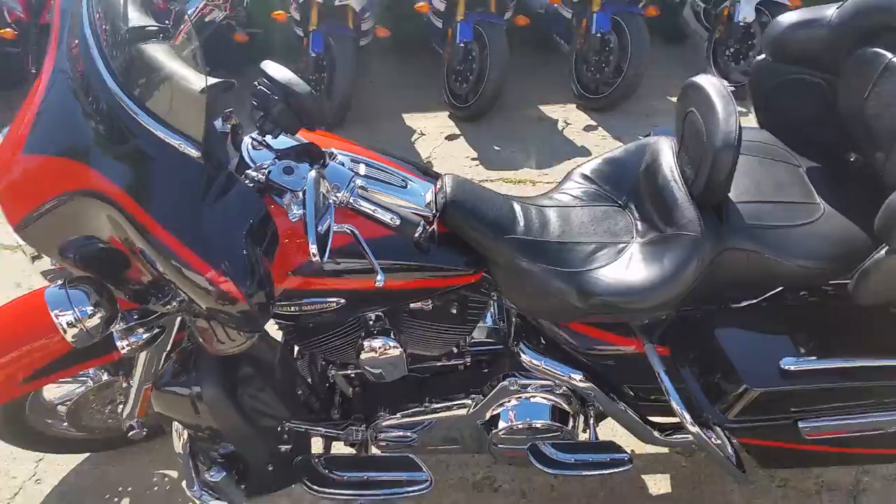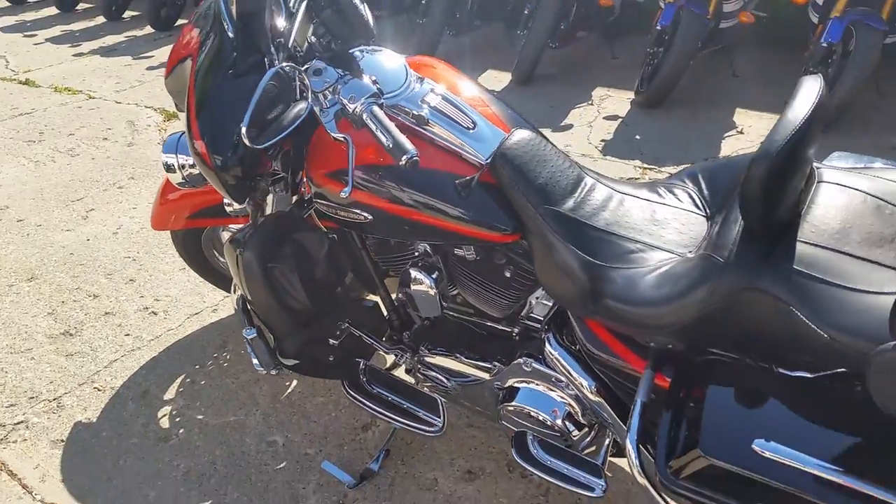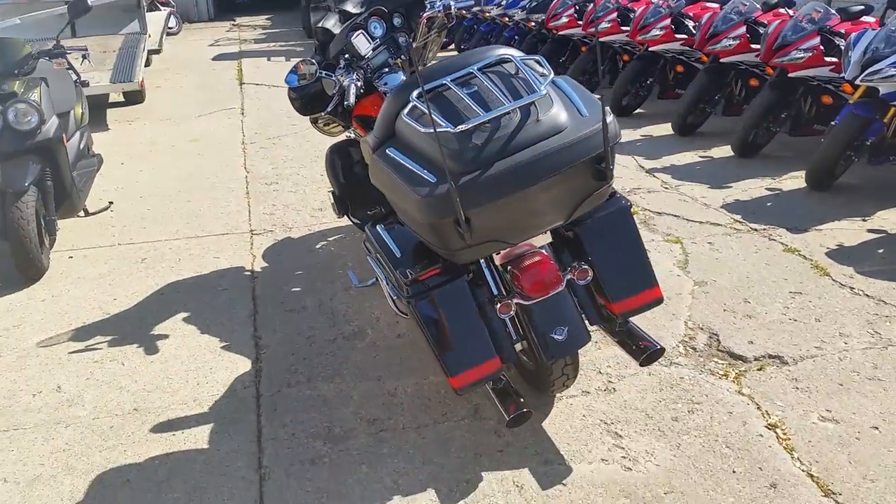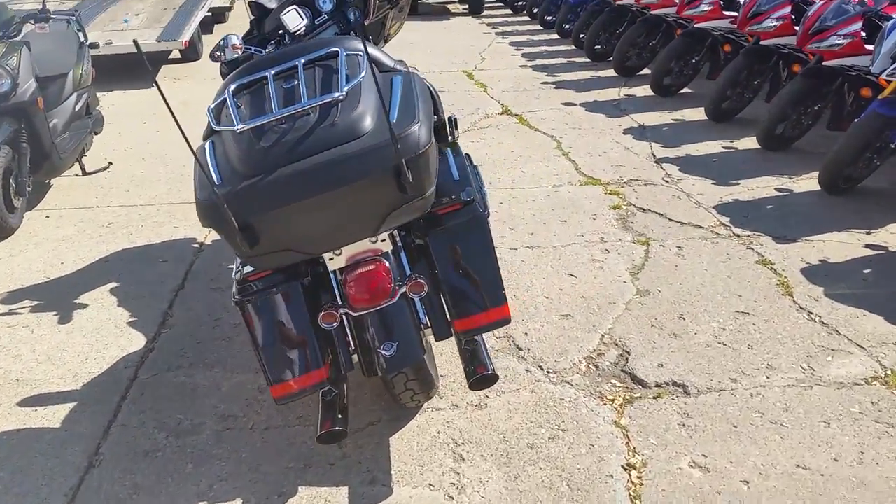This CVO turns heads. It's black ice and orange paint, tons of chrome. It's got the GPS and the covers included. It's a 110 cubic inch Screamin' Eagle motor with a Screamin' Eagle exhaust. This thing sounds as cool as it looks.